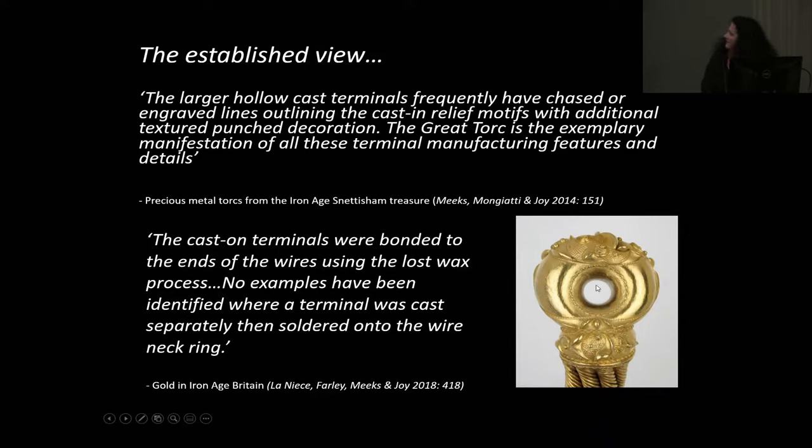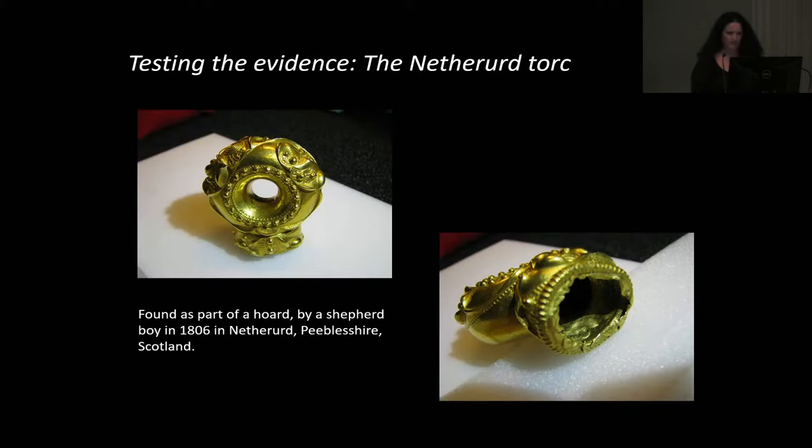When we did a literature search, although everyone said torcs were made by casting onto the wires, we couldn't actually find any evidence to show that they were. So Roland Googled torcs and came up with the Netherd Terminal — the one that can be seen on screen, or in chocolate in real life. The beauty of this one is that it's not attached, so we could have a look inside, whereas with Newark, the Great Torc, and the Grotesque Torc, all the terminals are attached.